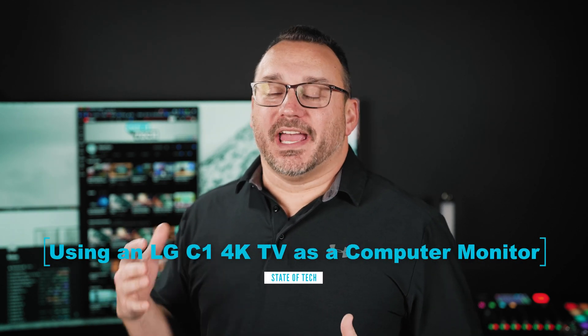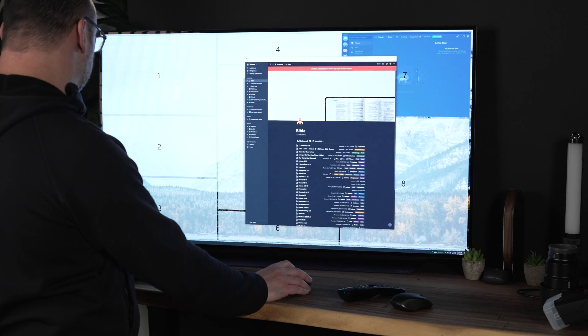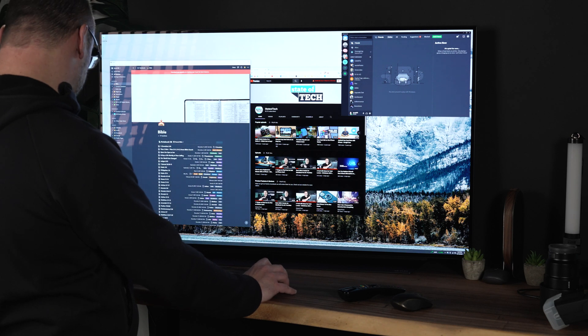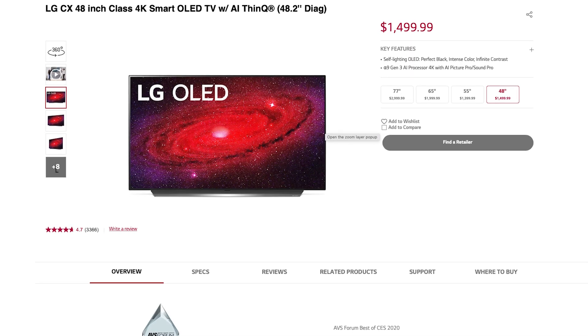I've wanted to use a television as my monitor for a long time. When HDMI became the new standard, I remember plugging my computer into it thinking I'm going to have this monstrosity of a screen — no more VGA or DVI nonsense. But the experience was less than desirable. In this video I'm going to talk about my experiences using this 48-inch LG C1 display. I've seen other people make videos on this, as well as the previous model, the 48-inch CX from LG.